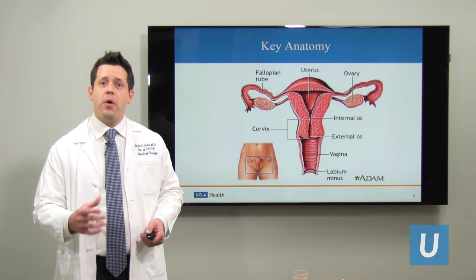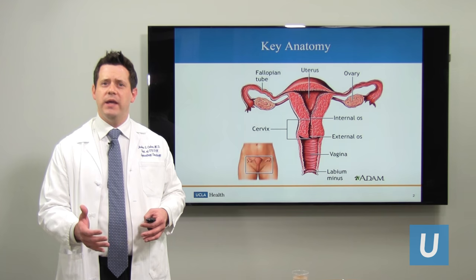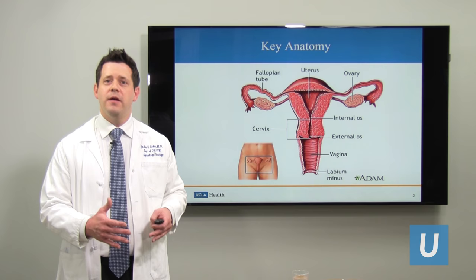The cervix is part of the uterus. It's the part where, when moms have babies, it dilates and babies can travel through the cervix to be delivered. I describe the cervix as part of the uterus the same way that we can think about the state of California. Northern California is the uterus — it's the top part. Southern California is the bottom part, which is the cervix.